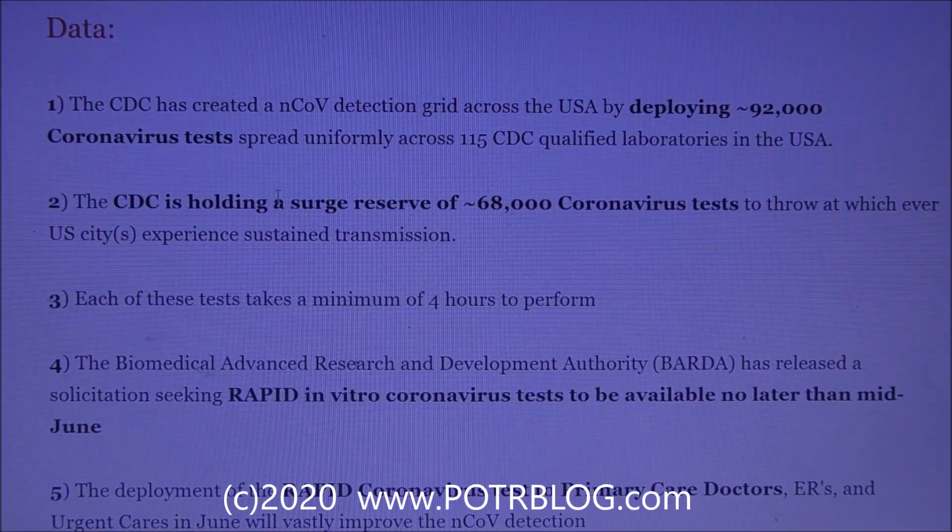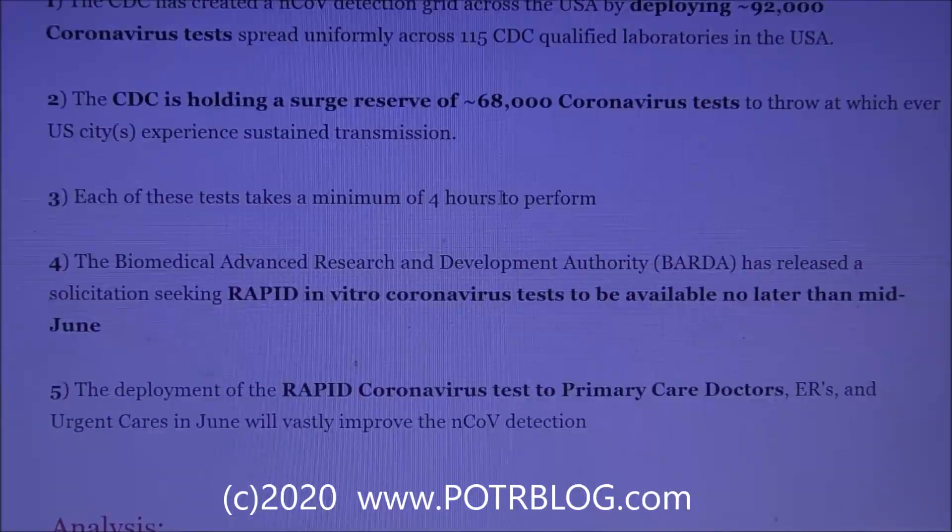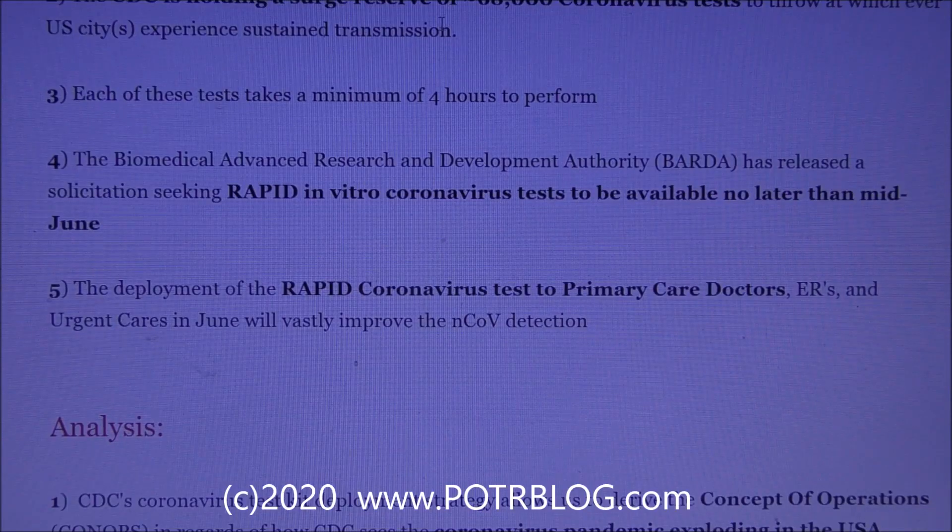The CDC is holding a surge reserve of 68,000 coronavirus tests to deploy to whichever U.S. city experiences sustained transmission. Each of these tests takes a minimum of four hours to perform.